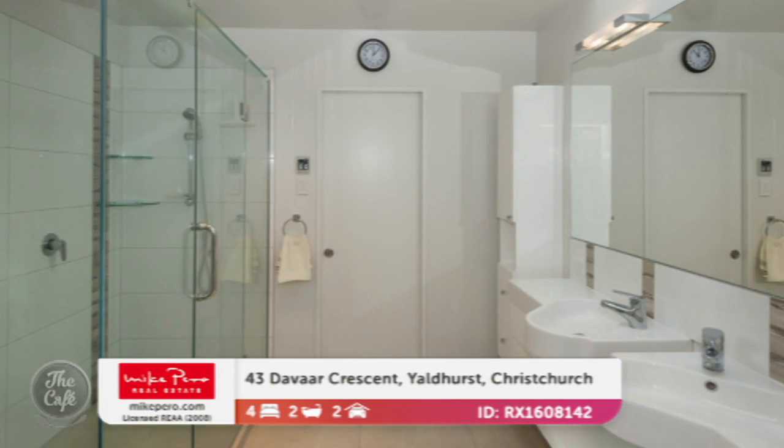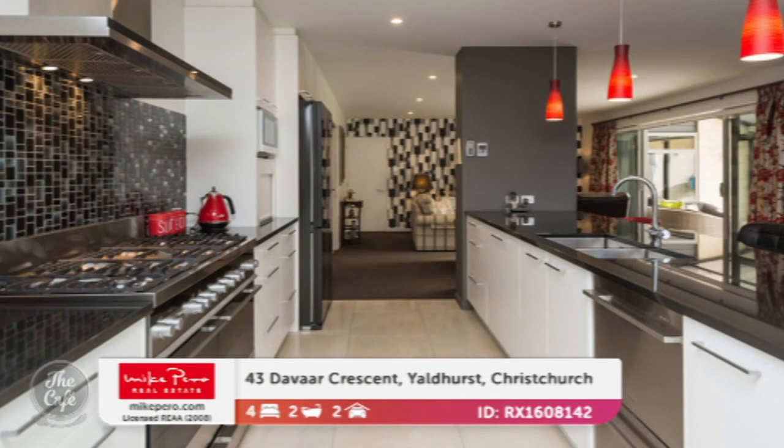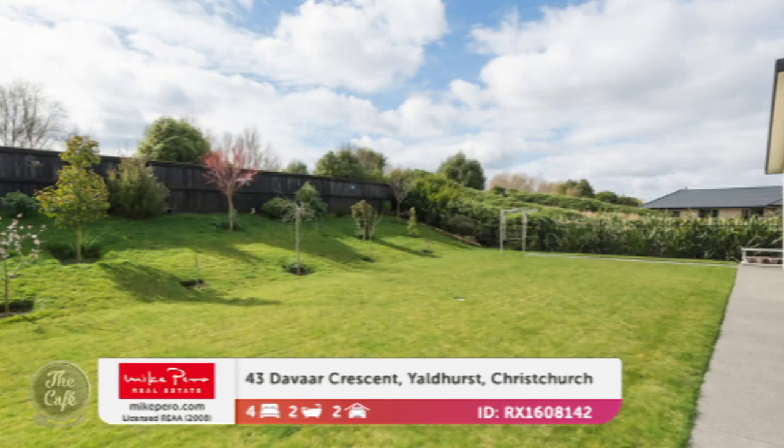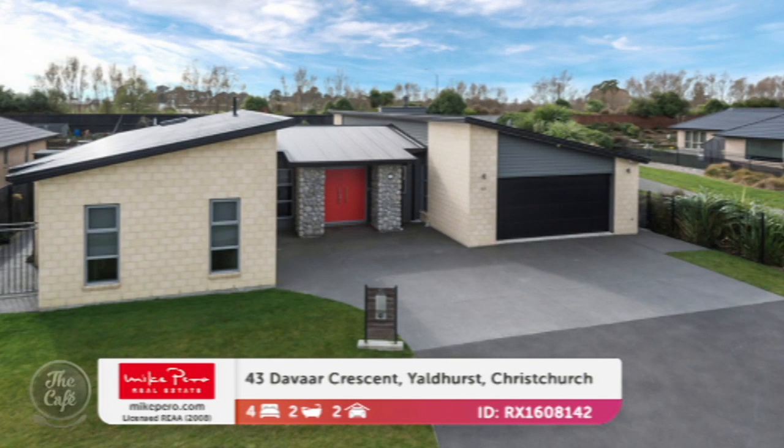That kitchen is incredible — thinking entertainer's dream, but also great for families. It's got a lovely granite top and a lovely outdoor entertaining area which is covered, so it's all-weather, plus a lovely outdoor grass area. It's on 873 square metres, so a good-sized yard — there's a cricket pitch right there! This one offers over $885,000, so it's a pretty good-sized home.